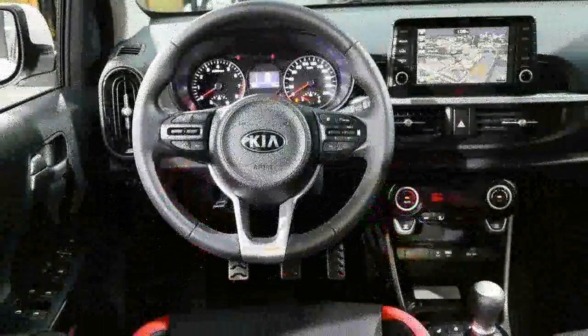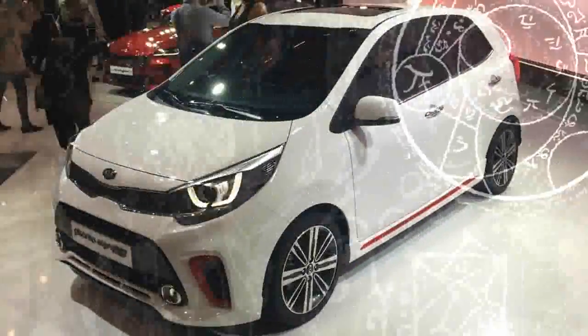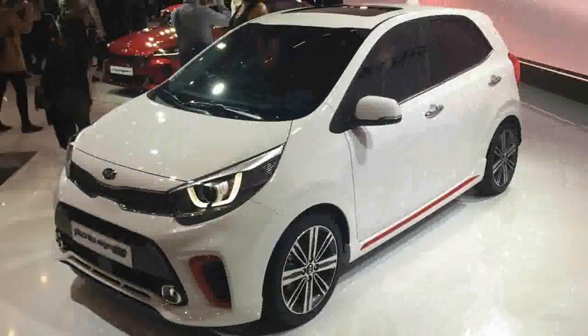While exact specifications for the UK have yet to be confirmed, we do know the Picanto will be offered in 1, 2 and 3 trim levels, plus the new GT Line and GT Line S specifications.